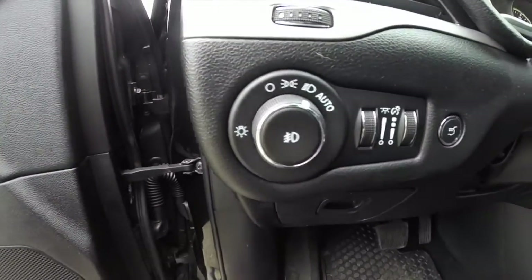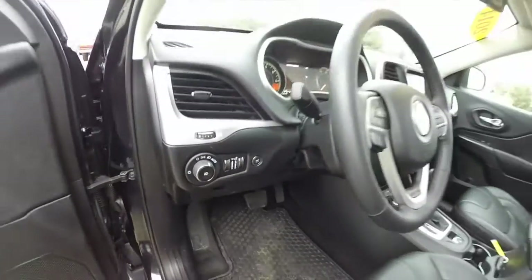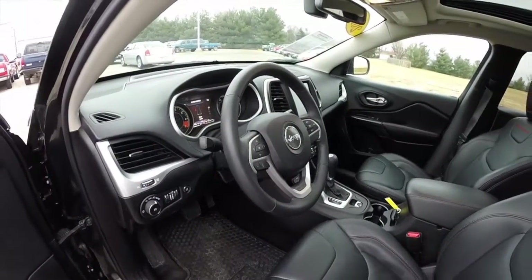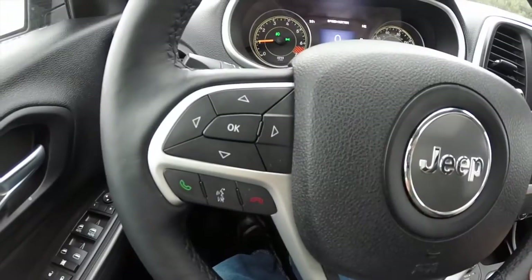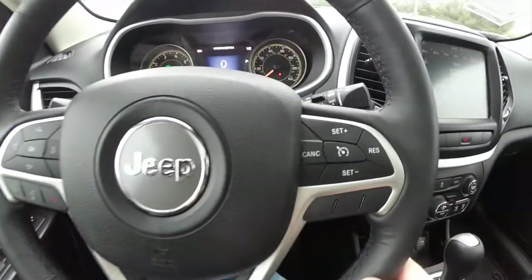It has automatic headlamps with fog lamps and ambient lighting. It also has a heated leather-wrapped steering wheel. Panning through the interior, you have your trip computer function controls as well as the Uconnect Bluetooth and cruise control.